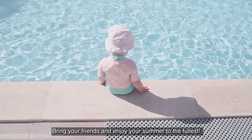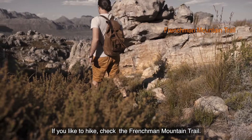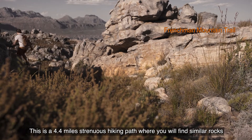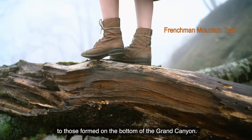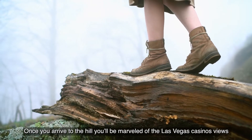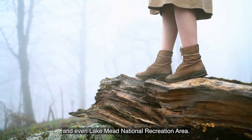If you like to hike, check the Frenchman Mountain Trail. This is a 4.4-mile strenuous hiking path where you will find similar rocks to those that were formed on the bottom of the Grand Canyon. Once you arrive at the hill, you will be marveled by the Las Vegas casinos, views, and even Lake Mead National Recreation Area.